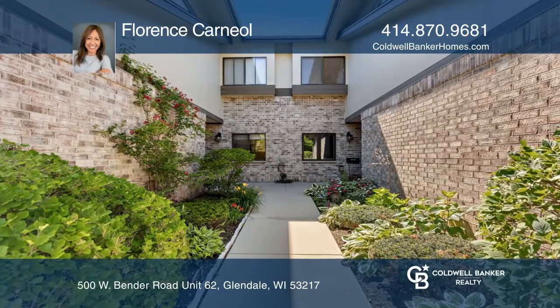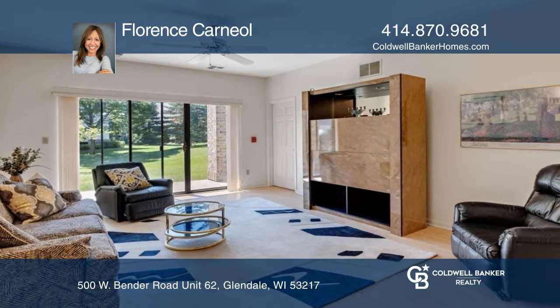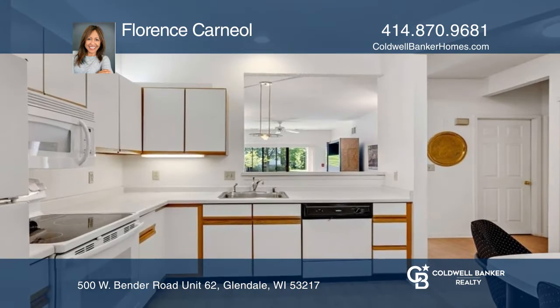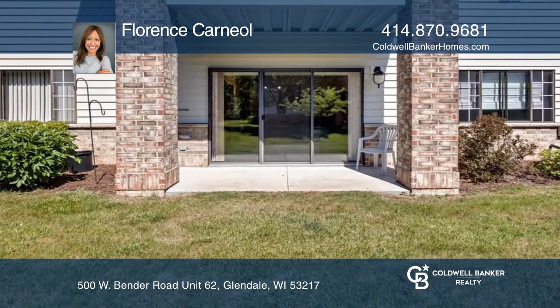This beautiful condo offers high ceilings, an open concept living room, and a dining room that flows to the eat-in kitchen with ample white cabinets and access to the private patio to enjoy the park-like setting.